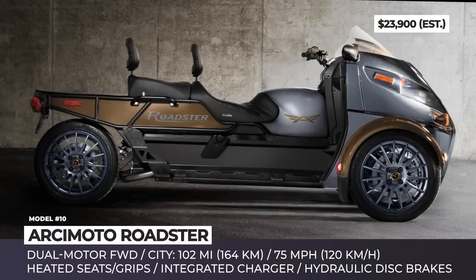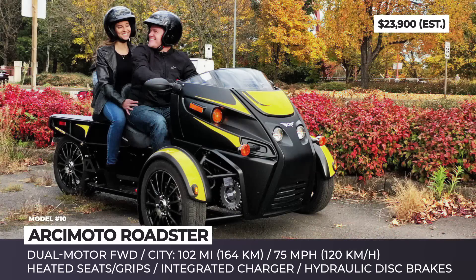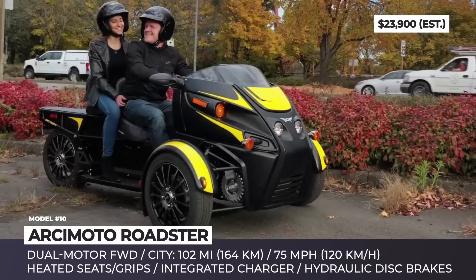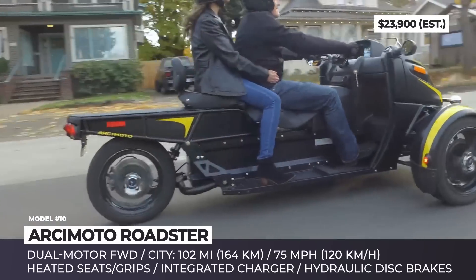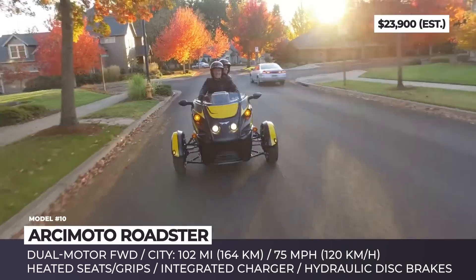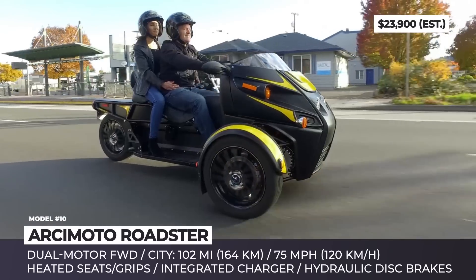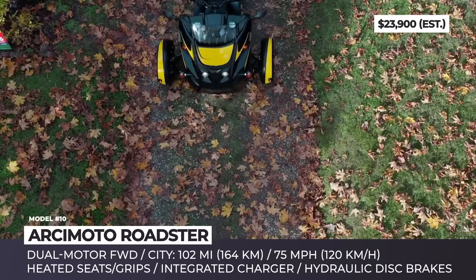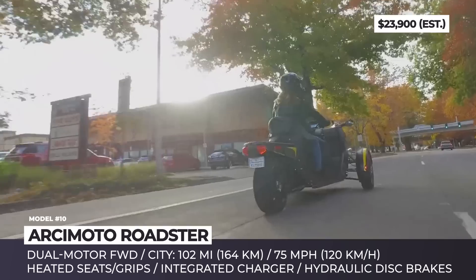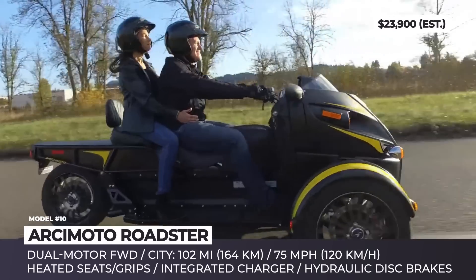Arcimoto Roadster. The Oregon-based Arcimoto is the best-known manufacturer of electric three-wheelers. The all-new Roadster is a lifestyle-oriented model based on the same patented electric platform as the regular Arcimoto FUV. However, unlike the original, it has no roof or roll cage, providing a pure reverse-trike riding experience. The duo of front wheels are powered by two electric motors with an expected combined output of 77 horsepower. Around the city, its 20 kWh battery pack is estimated to last around 100 miles, and the Roadster is also fully highway-capable with a top speed of 75 mph.